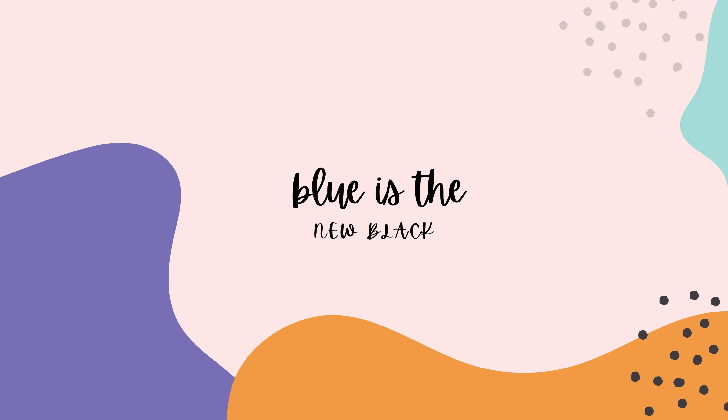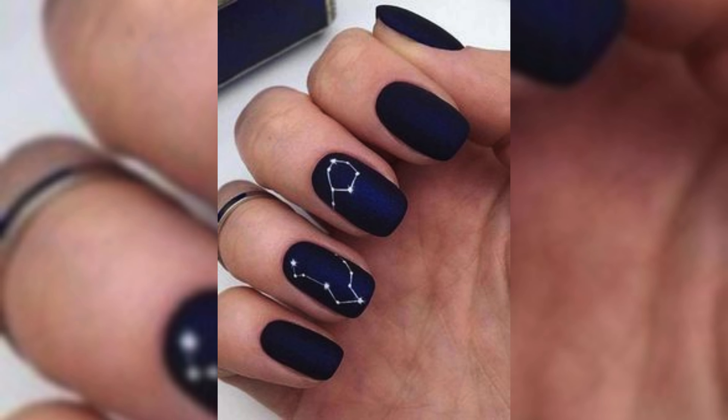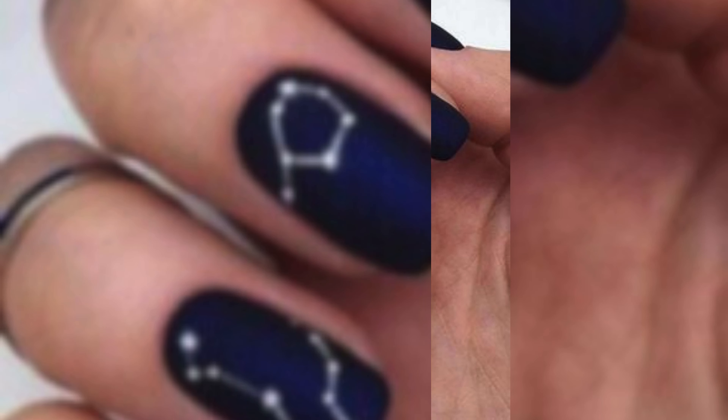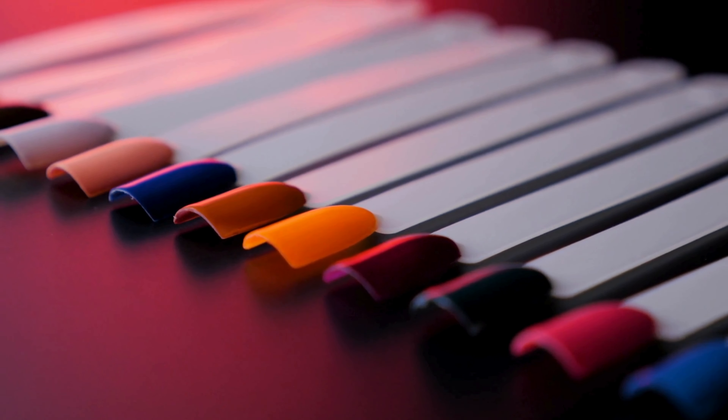Blue is the new black. Dive into the soothing shades of the blue aesthetic, giving your nails a calming and trendy look. Discover various blue-inspired designs that range from minimalist chic to intricate elegance.